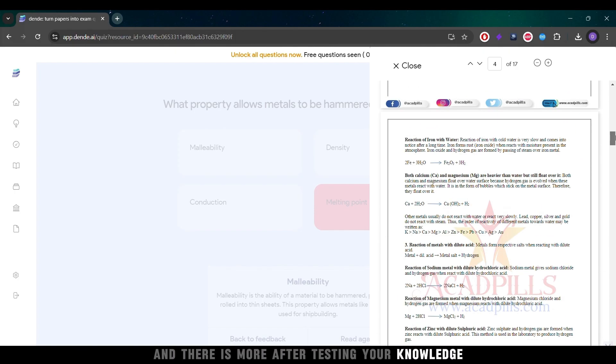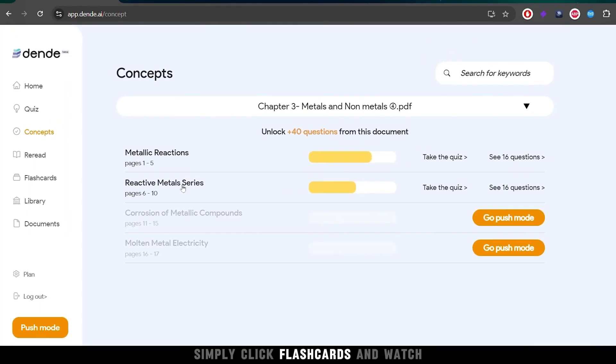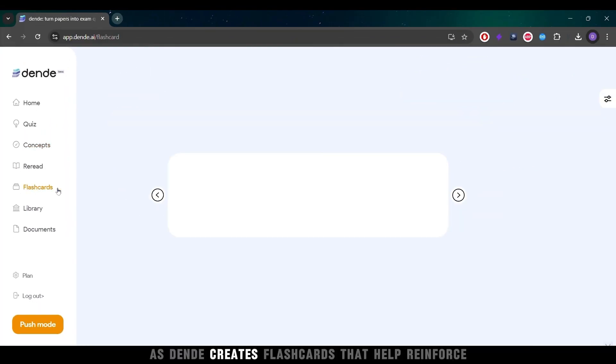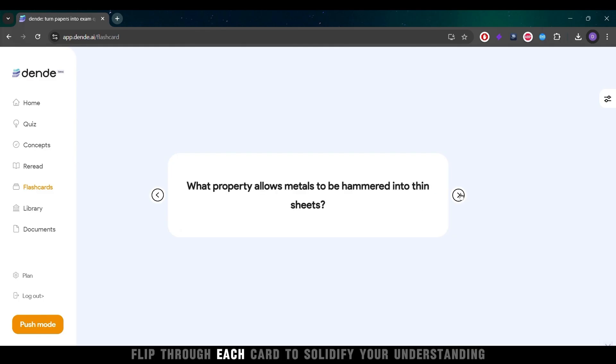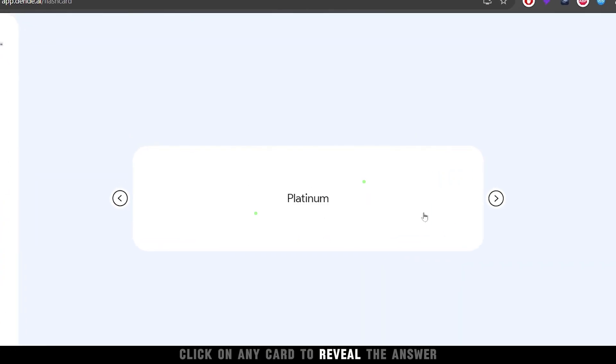And there is more. After testing your knowledge, enhance your learning with flashcards. Simply click Flashcards and watch as Dende creates flashcards that help reinforce key concepts. Flip through each card to solidify your understanding and click on any card to reveal the answer.